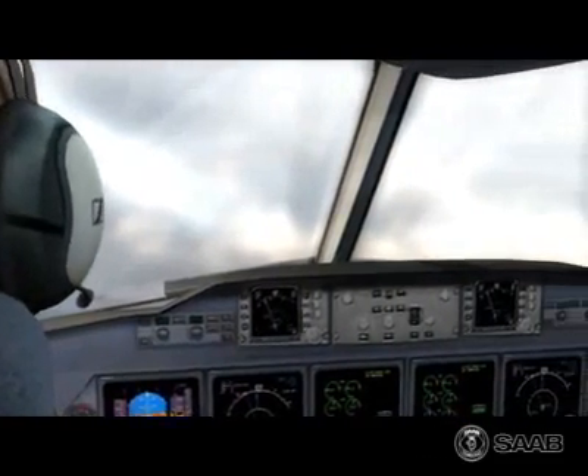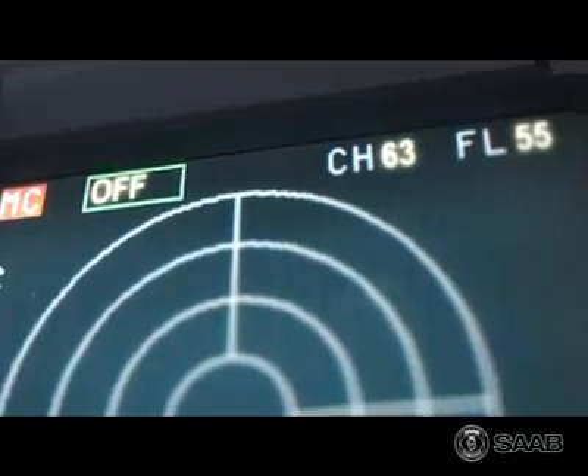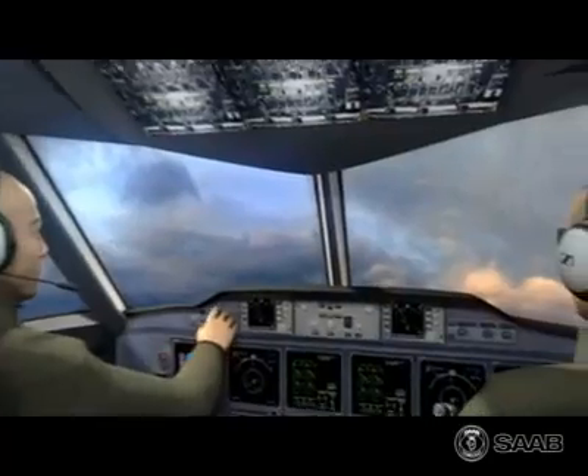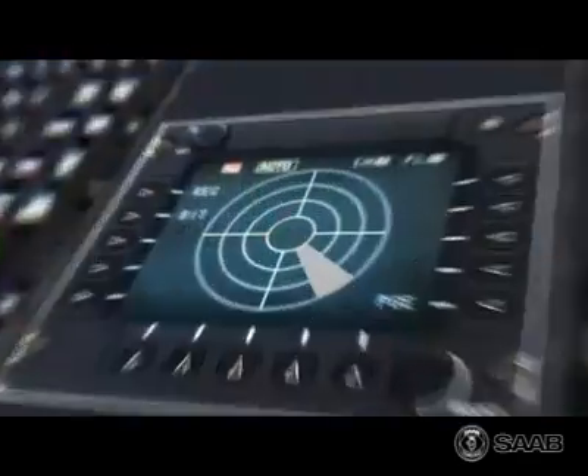The SIGINT is also connected to the aircraft's self-protection system, which includes chaffs and flares. If homing radars or IR-guided missiles are detected, countermeasures are automatically activated.